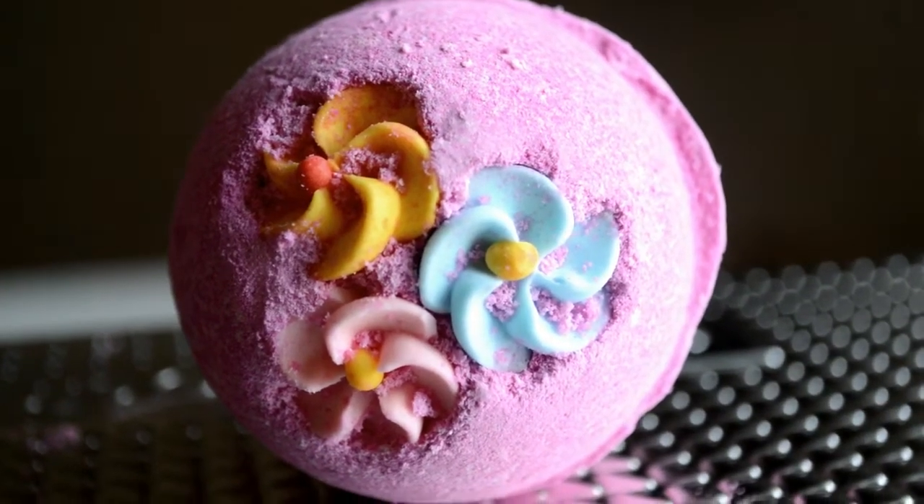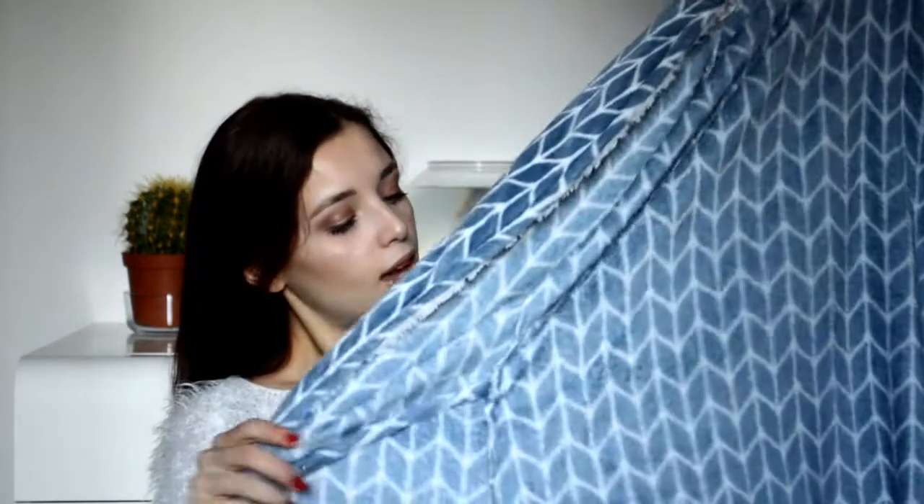I also got this really pretty bath bomb from Lush and it smells like marshmallow and bubblegum — I can't wait to try it. The next thing I got is this really cute vest that I can throw on over my PJ. It's really comfy and so soft, and I think I will use it like every single day.